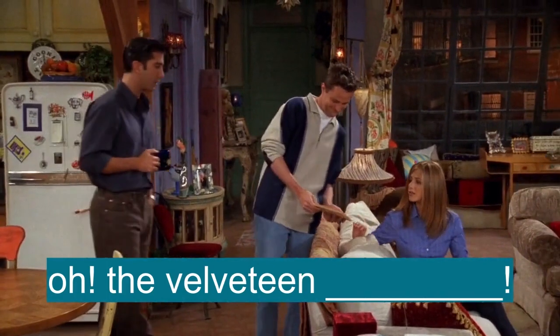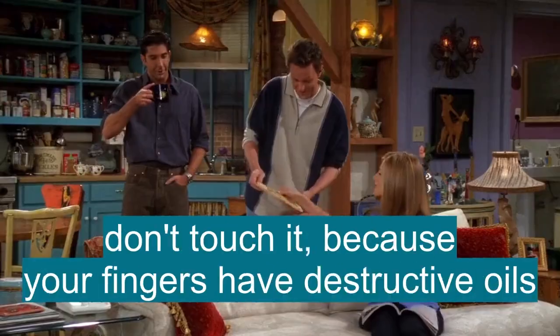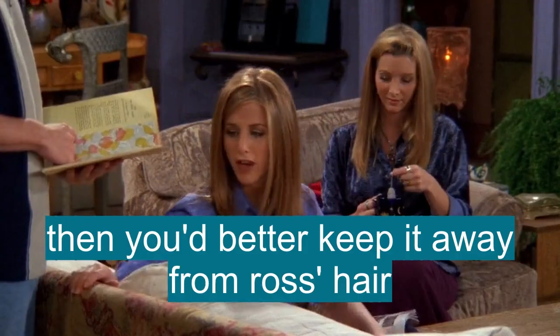Oh, the Velveteen Rabbit. Oh my God. When the boy's love makes the rabbit real. Okay, but don't touch it because your fingers have destructive oils. Well, then you better keep it away from Ross's hair.